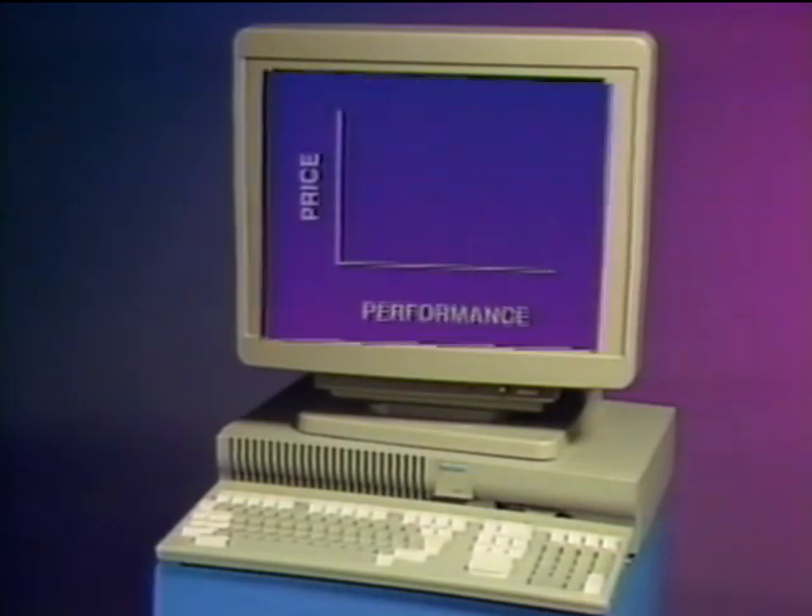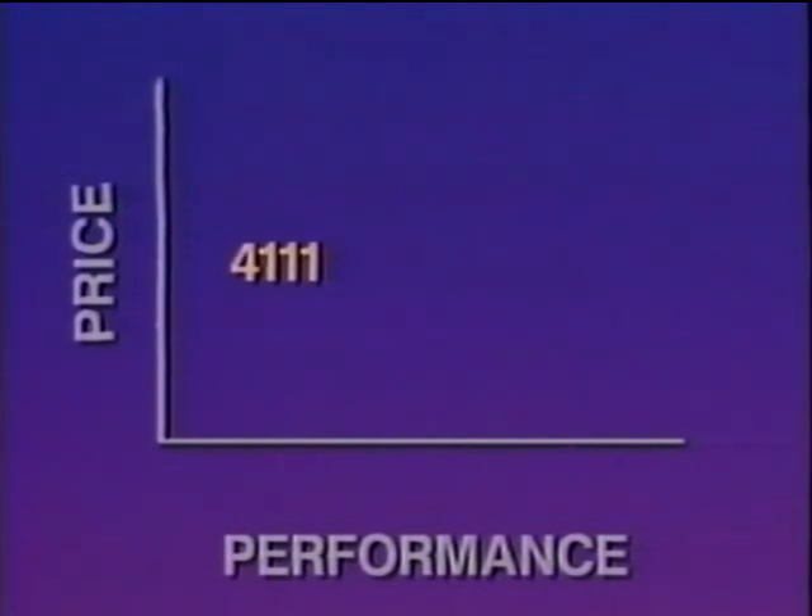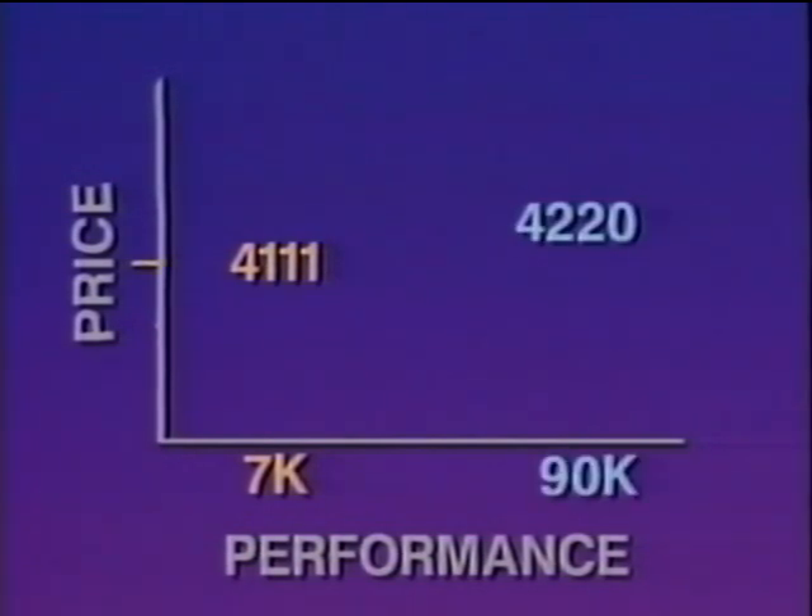Tektronix's most popular terminal to date, the 4111, draws at 7,000 vectors per second and is priced at $8,995. Until now, the next step up was the 4220 at 90,000 vectors per second, but priced at just under $13,000. The 4211 draws at 40,000 vectors per second — almost six times that of the 4111 — but is priced at only $6,495.